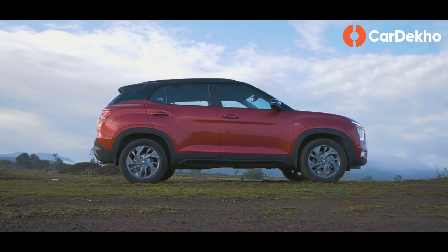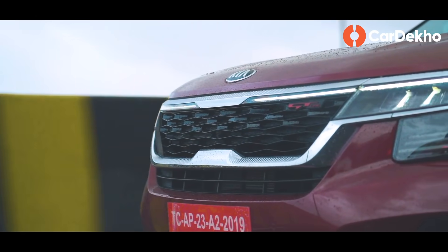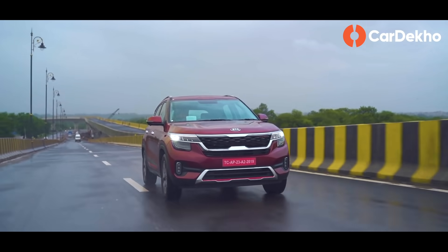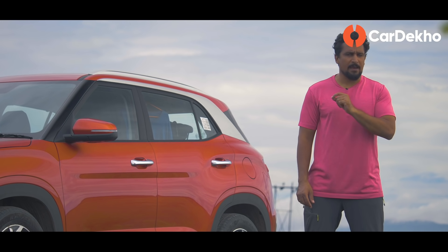Petrol variant की बात करें तो Creta एक अच्छी value for money choice है. 30,000 रुपये के added cost पर आपको Seltos HTK petrol भी मिल जाएगी, और additional features वही हैं जो diesel में मिलती हैं. तो EX variant petrol bias के लिए एक sensible option है.